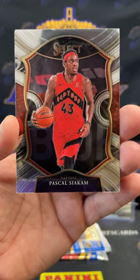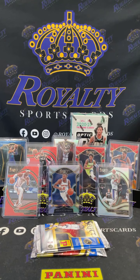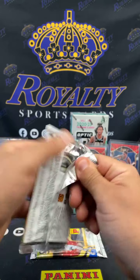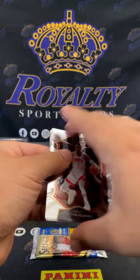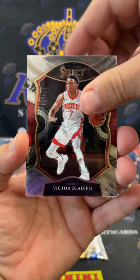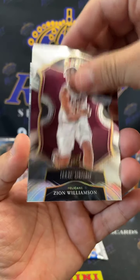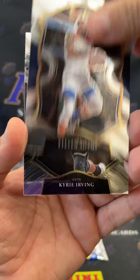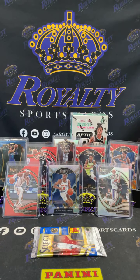AD's getting some love in this box — Pascal Siakam and a Scary Terry. Get that AD sleeved up. All right, two more packs and then we're jumping into the H2. Come on baby, let's get a gold out here one time. Oladipo, Okoro, Zion silver — there you go Pelicans. Take a little Zion, Steven Adams, and a Kyrie Irving. Get that Zion sleeved up. All right, last pack of this T-Mall y'all, let's go with a bang and then we're jumping into this H2.